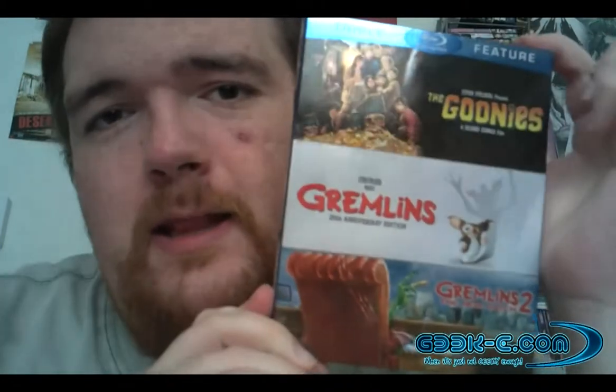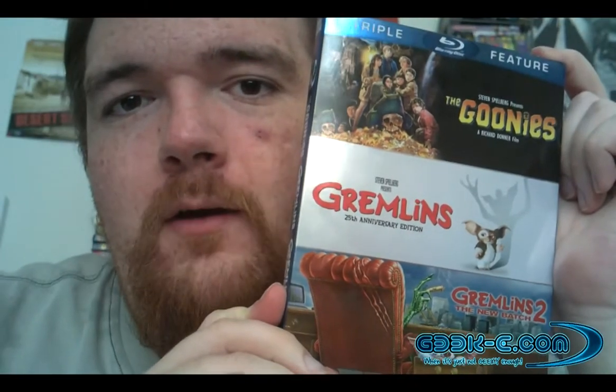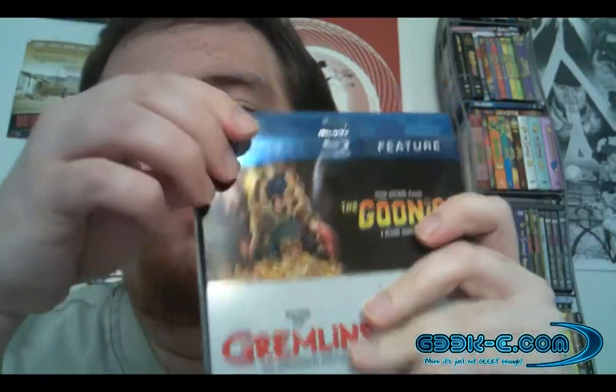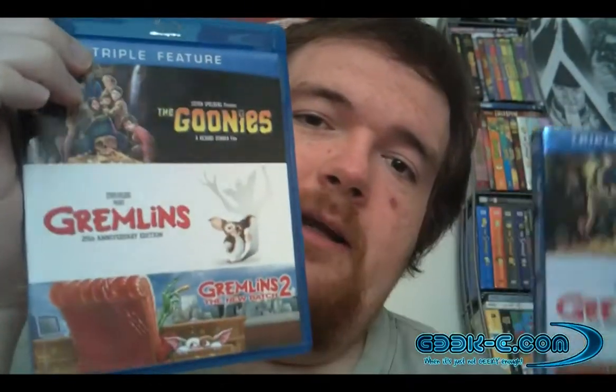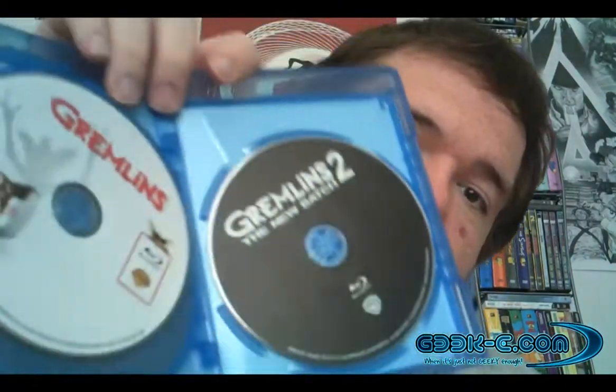And what deal was that for me this time around? Well, I finally got them. I got the Goonies, Gremlins, and Gremlins 2 triple pack. And would you like to know how much I paid for this? Nine dollars. Free shipping. It only cost nine dollars for them to ship this to me with the slipcover. And as you can see inside here, it's literally just the discs from each individual release in one case.